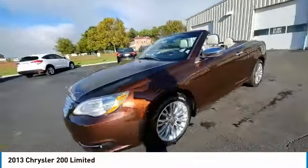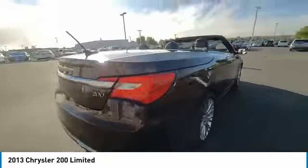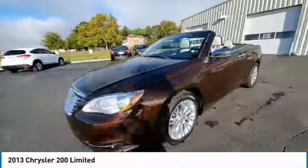Here are some of this vehicle's great options: touring suspension, electronic stability control, brake assist, traction control, remote keyless entry, quad lights, four-wheel disc brakes, speed control, rear window defroster, security system.